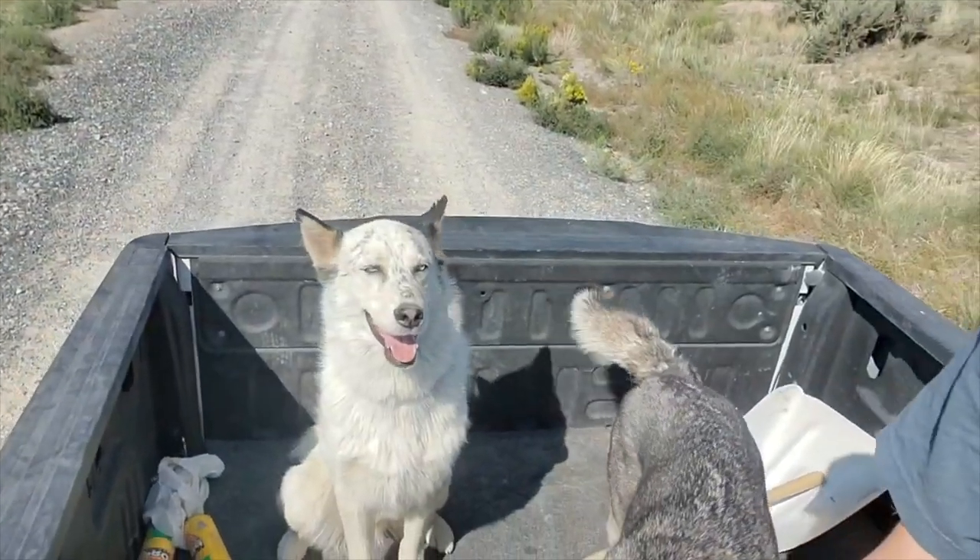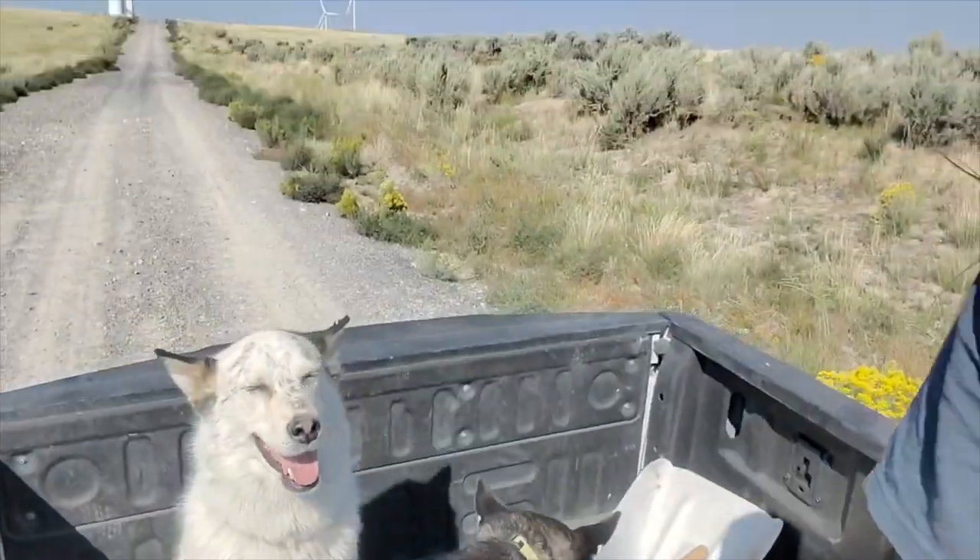Hey everyone! It's Adventures Without a Roadmap, and we are in Idaho Falls, Idaho — or just outside Idaho Falls — at the wind turbine farm, here with James' dad Pat, and we've got Jasper, Niko, and Buster. We're going to go check out some wind turbines up close. Come join us on our wind turbine adventure. Here we go.